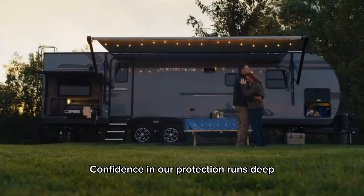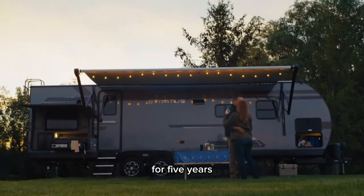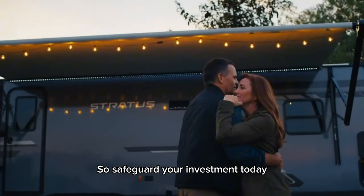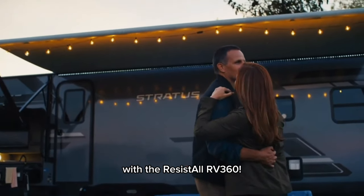Confidence in our protection runs deep — we insure both interior and exterior surfaces for five years. So safeguard your investment today to preserve its value and aesthetics down the road with the ResistAll RV 360.